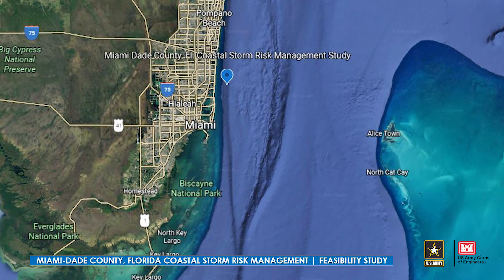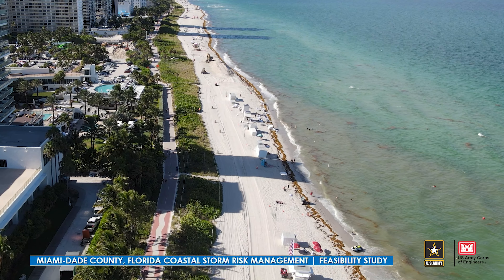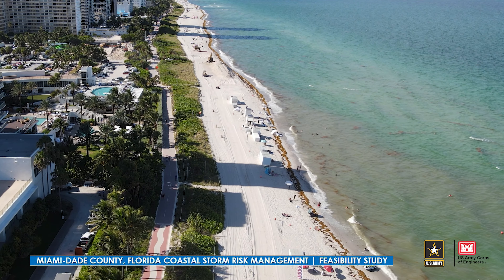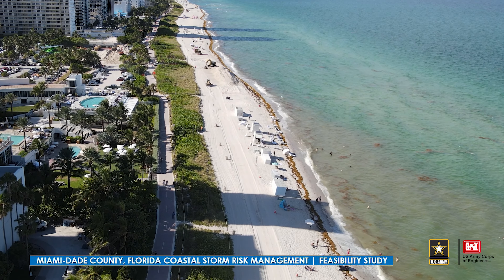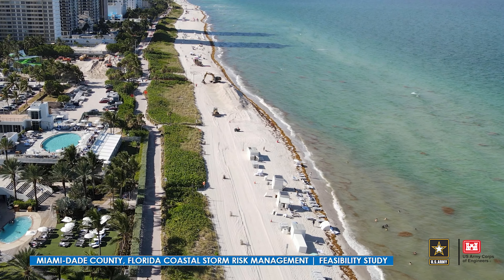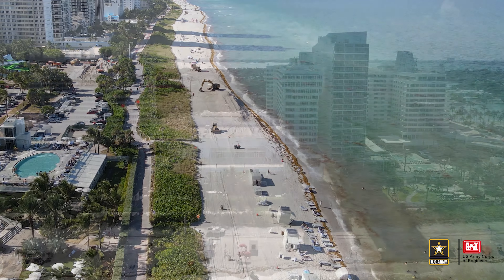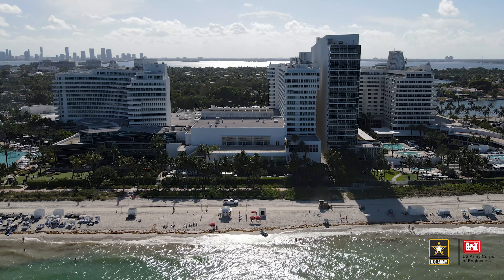We've been working on it for the last four years with Miami-Dade County, who is a non-federal sponsor. The main objective is to address erosion, flooding, and wave attack — the problems associated with coastal storms — and to reduce coastal storm risk along the Atlantic Ocean shoreline of Miami-Dade County.